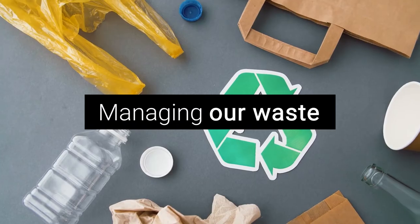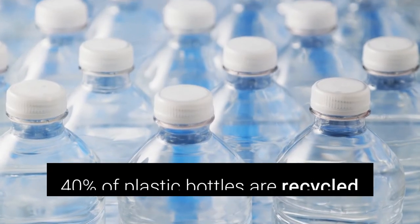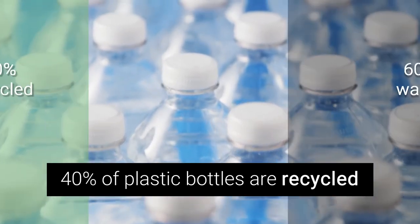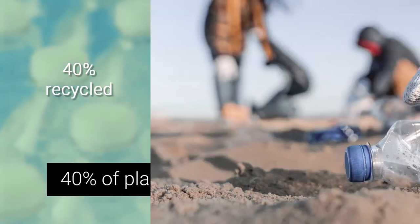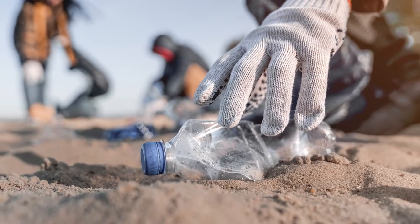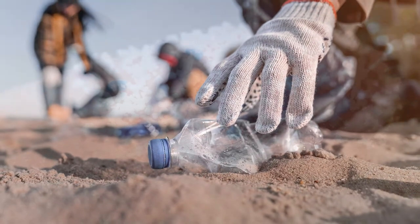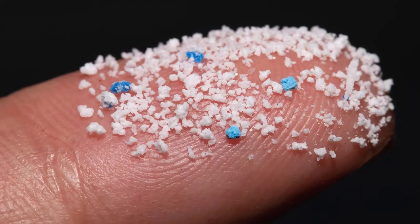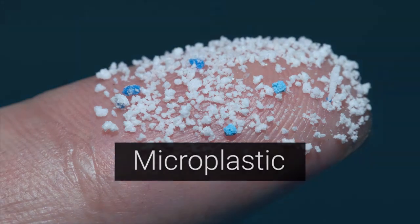But managing our waste is also important. Did you know that only about 40% of those plastic bottles are recycled? The rest go to landfill or to our waterways. A discarded water bottle will take at least 1,000 years to biodegrade. But that doesn't mean it's gone — just that it's broken down into thousands, even millions of tiny pieces into microplastics that can make their way into our food and water.